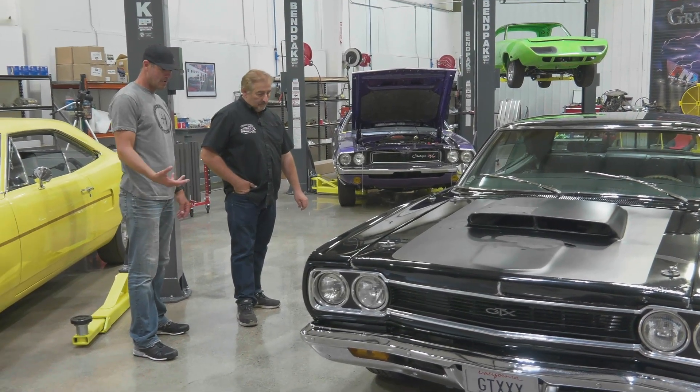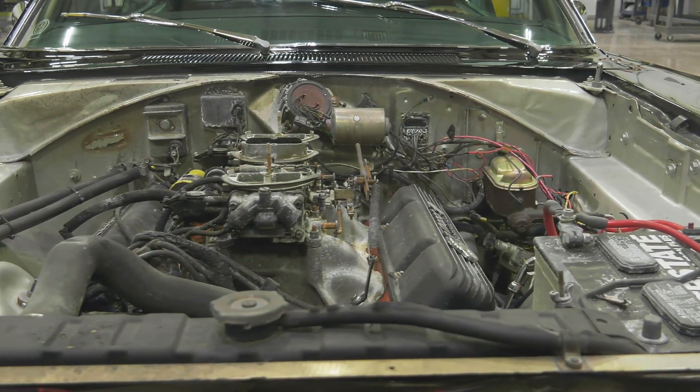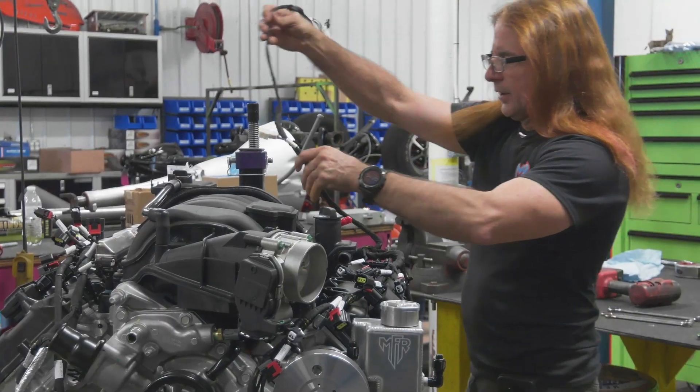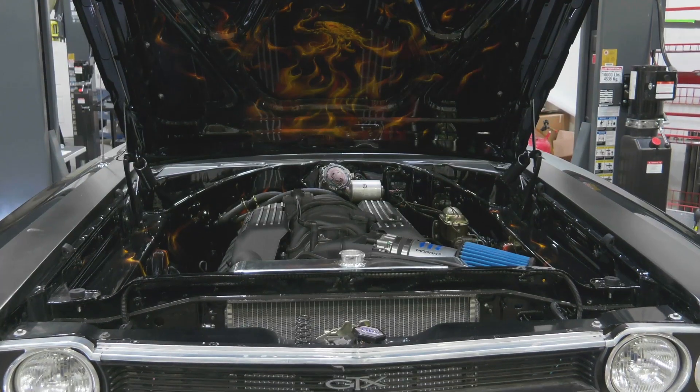My buddy Chris Jacobs' 68 GTX — that's a neat little project. We're not doing a restoration on it, but we are fixing the tragic fire that happened. We've installed the 392 Hemi in that car. Ron was able to come up from Magnum to help us do the conversions and get that engine installed. Time is very short to get this car ready to go.